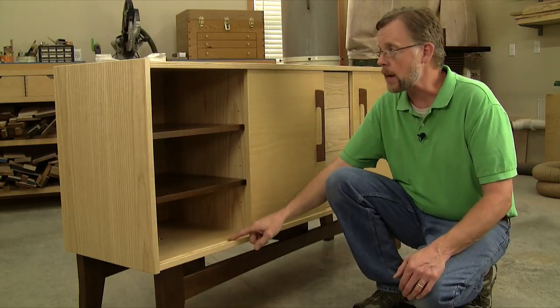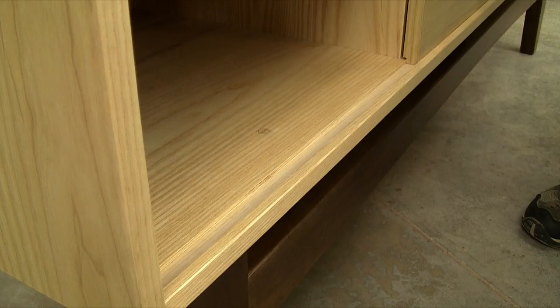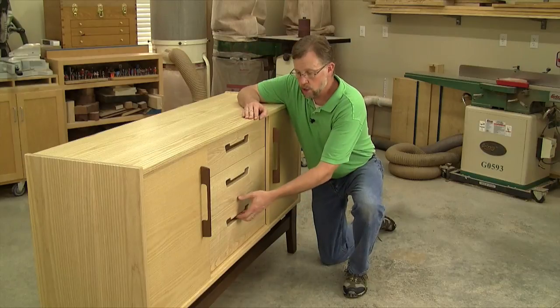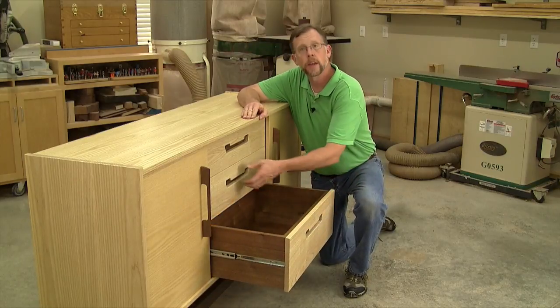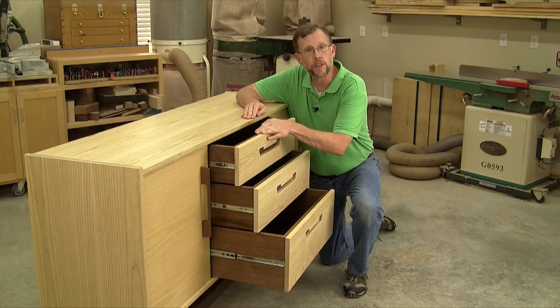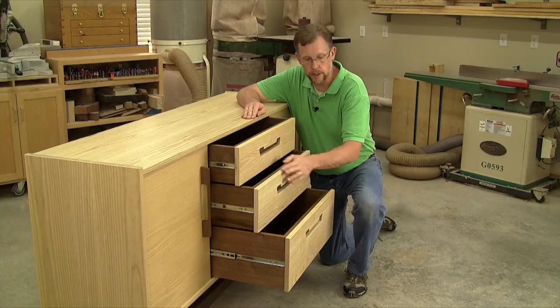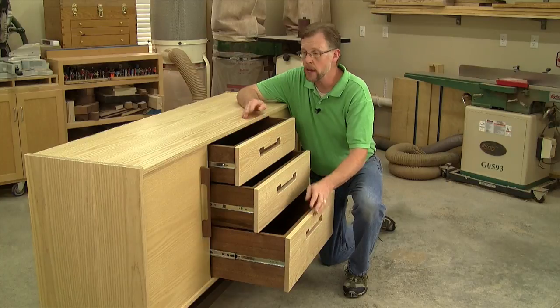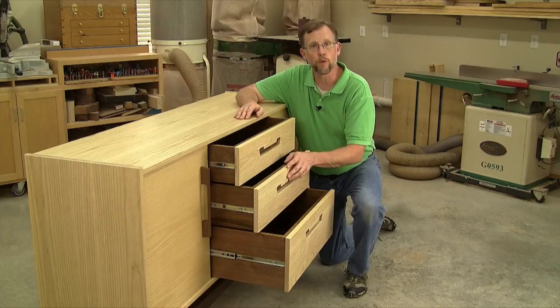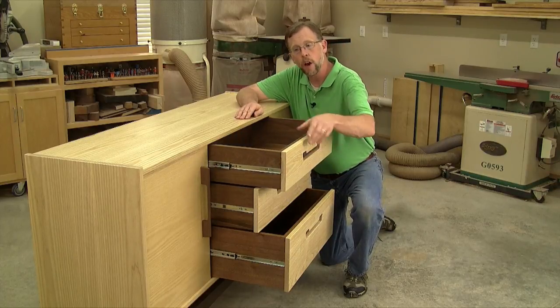These doors slide in a pair of tracks, top and bottom, to keep the design clean and simple. The 25-inch drawers get progressively deeper: the top one is five inches deep, the middle six inches, and the bottom eight inches deep. They're plenty big for storing flatware, table linens, platters, and so forth.